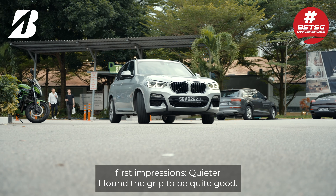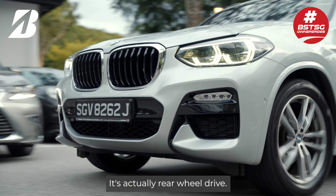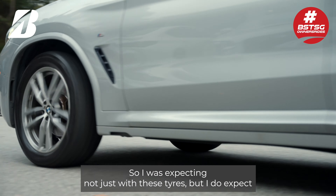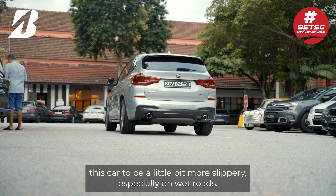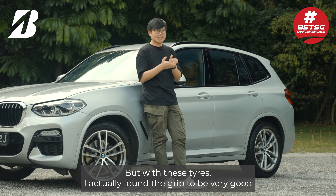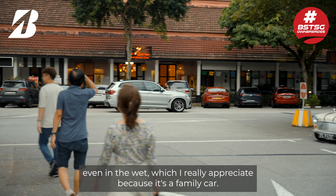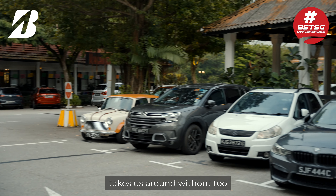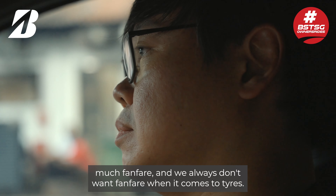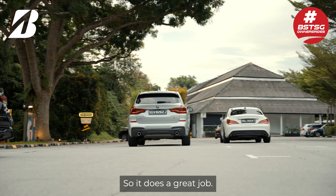I found the grip to be quite good. Frankly, this car is not a four-wheel drive, it's actually rear-wheel drive. So I was expecting, not just with these tyres, but I do expect this car to be a little bit more slippery, especially on wet roads. But with these tyres, I actually found the grip to be very good, even in the wet, which I really appreciate. Because it's a family car, I also appreciate that it's quiet. It takes us around without too much fanfare, and we always don't want fanfare when it comes to tyres. So it does a great job.